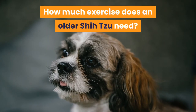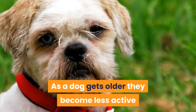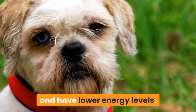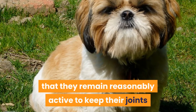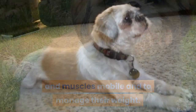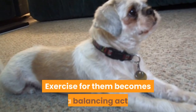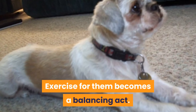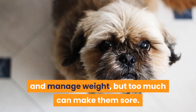How much exercise does an older Shih Tzu need? As a dog gets older they become less active and have lower energy levels. However, it is still important that they remain reasonably active to keep their joints and muscles mobile and to manage their weight. Many dogs develop arthritis as they age. Exercise for them becomes a balancing act — it is important to keep their joints mobile and manage weight, but too much can make them sore.